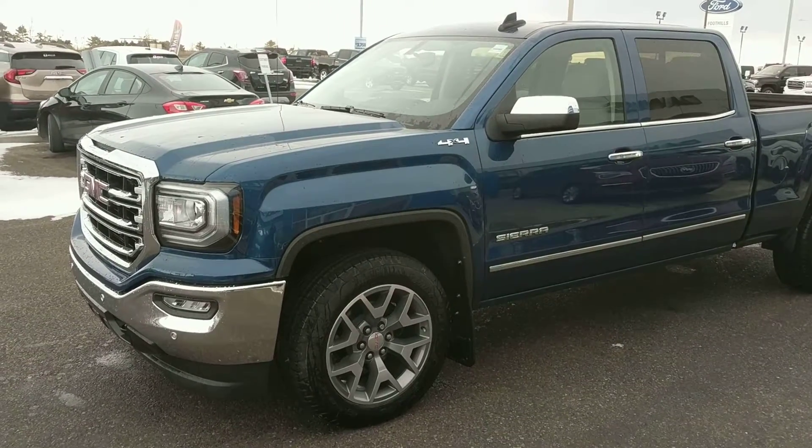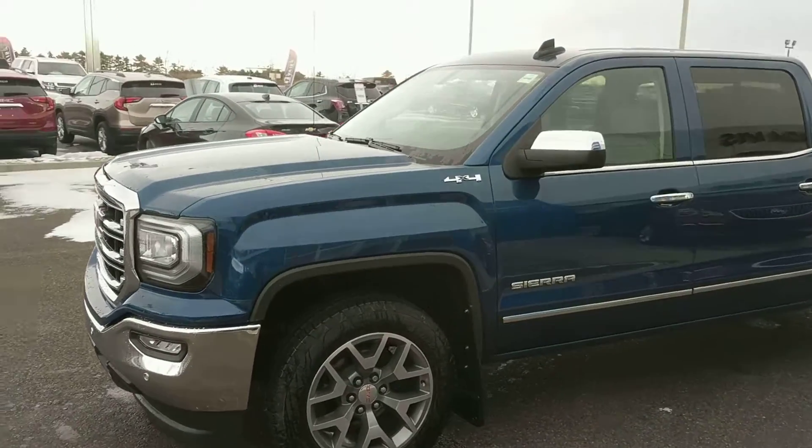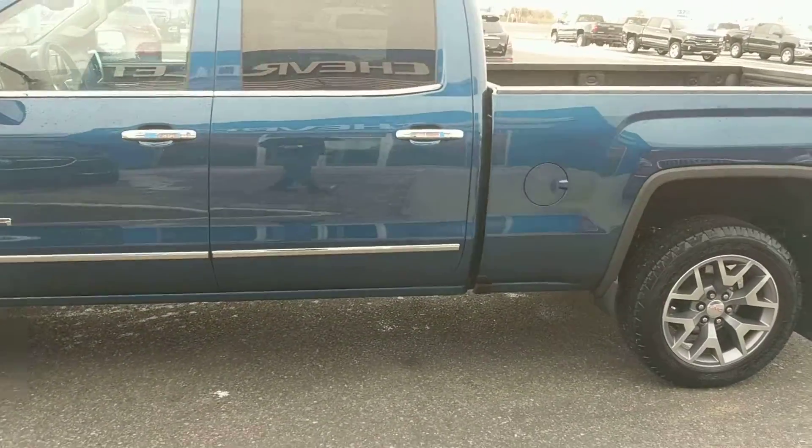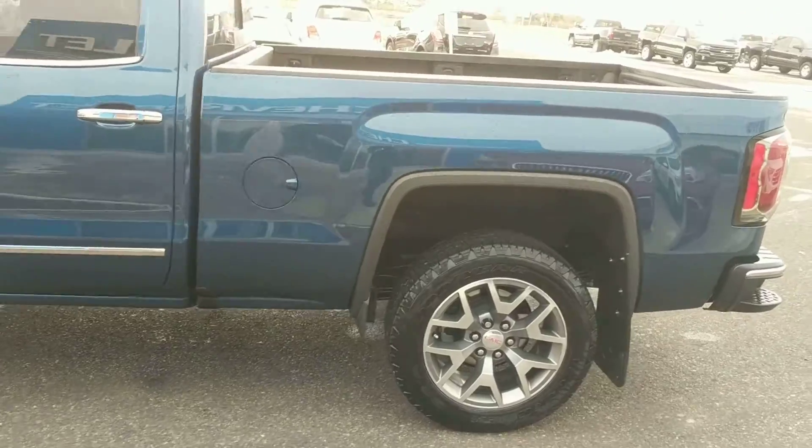It's a great day here at Davis Chevrolet in Claresholm, Alberta. Today we're looking at unit 184578. This is a 2018 GMC Sierra 1500. This one was our manager's demo.